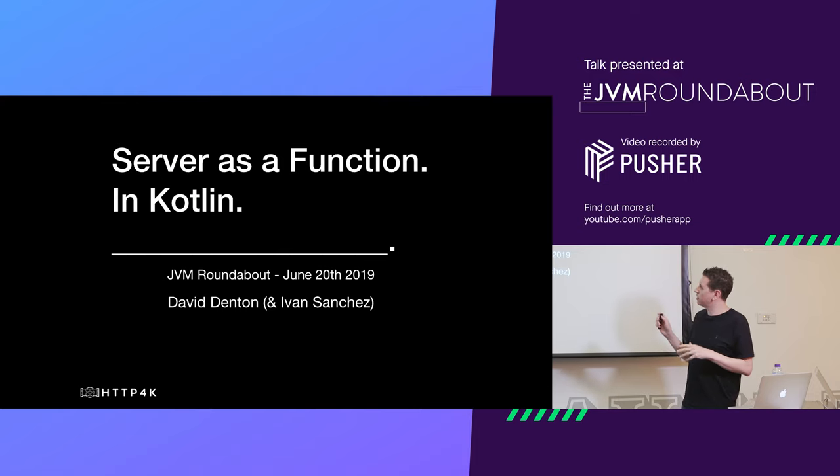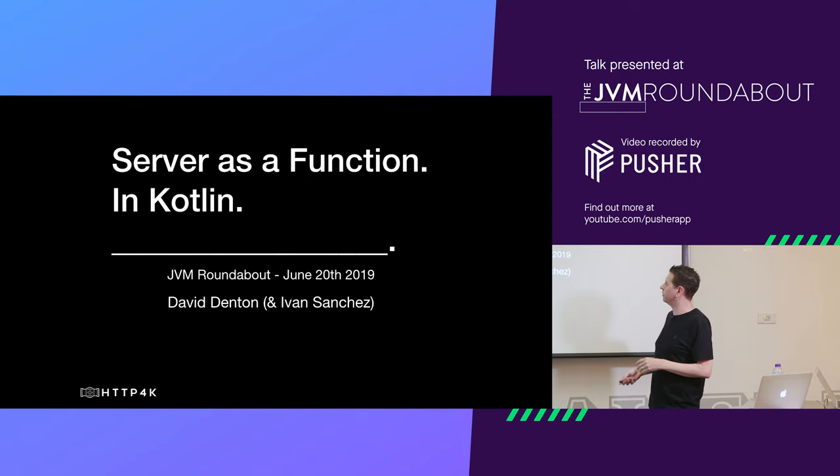It was about the things we managed to kind of — what Kotlin gave us and how we managed to end up creating a kind of open source framework in the meantime.